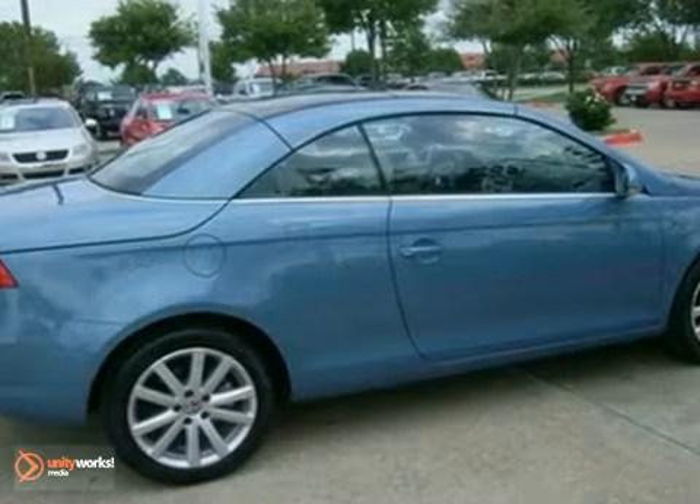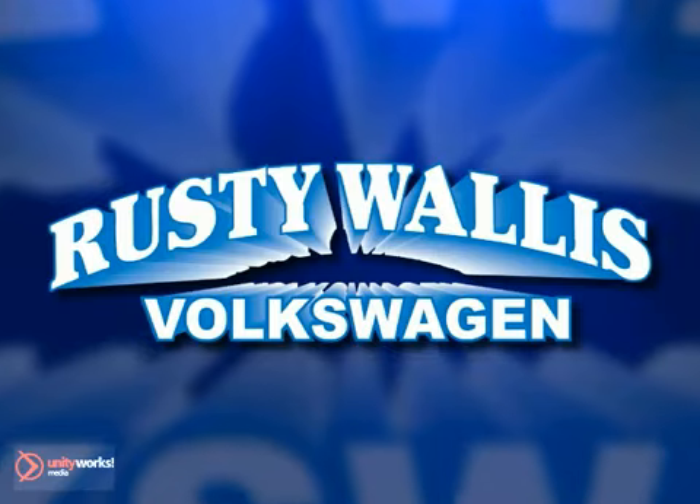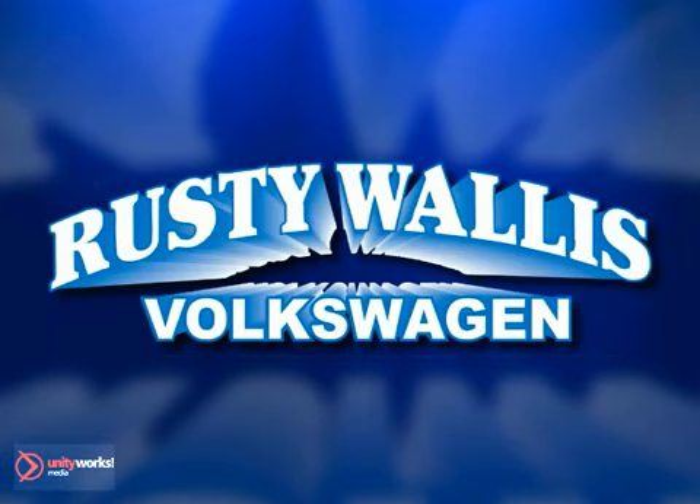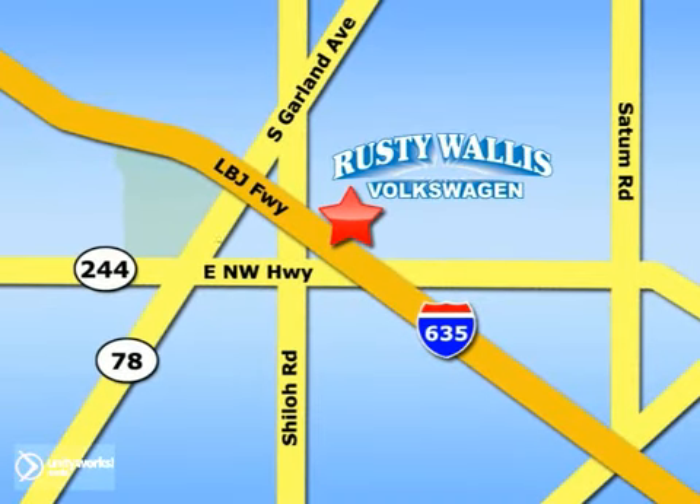Come take it for a test drive today. Rusty Wallace Volkswagen is one of the premier Volkswagen dealerships in Texas. We're easy to find just off Northwest Highway at 12635 LBJ Freeway in Garland.